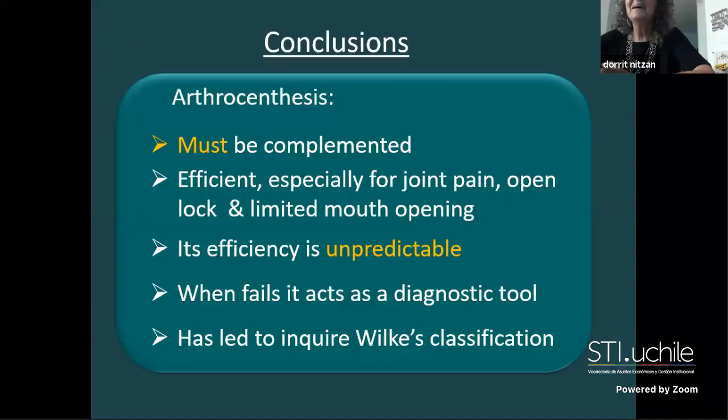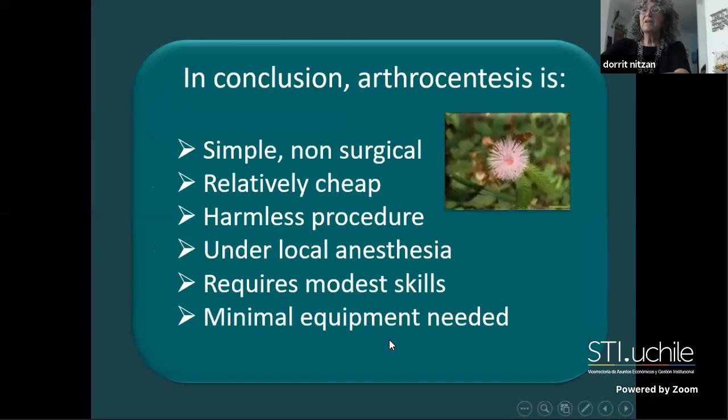In conclusion: arthrocentesis should be implemented with control of loading, function, and awareness of occlusion. Arthrocentesis is efficient especially for joint pain, open lock, and limited mouth opening. Its efficiency is unpredictable. When arthrocentesis fails, it acts as a diagnostic tool leading to surgical intervention. It is simple, relatively cheap, harmless, performed under local anesthesia, requires modest skill and minimal equipment. I recommend it.